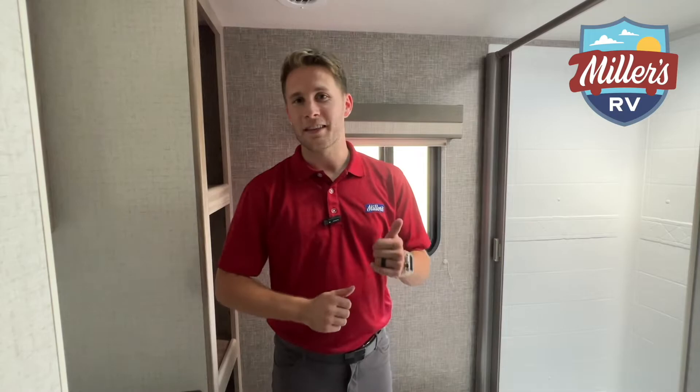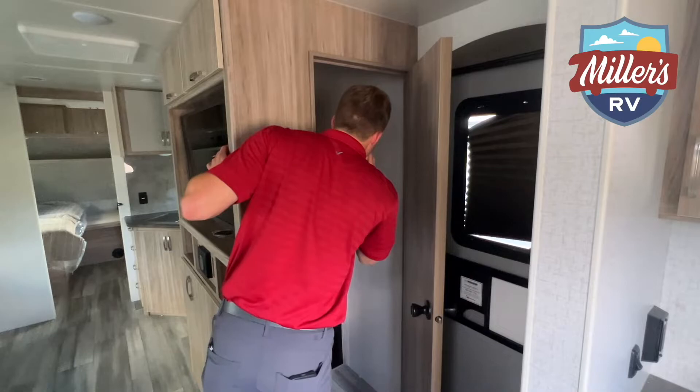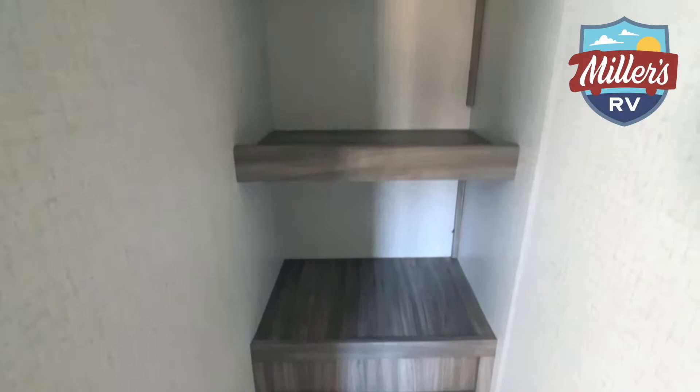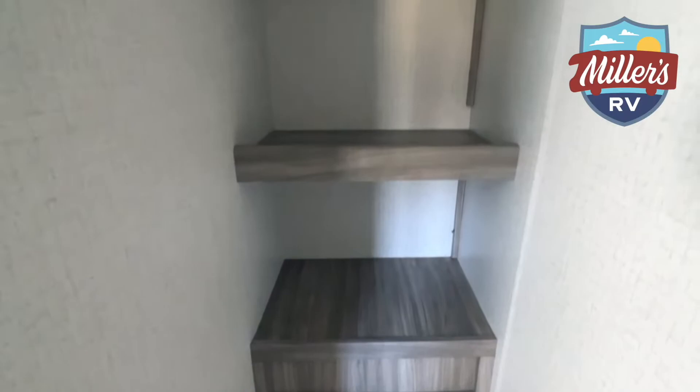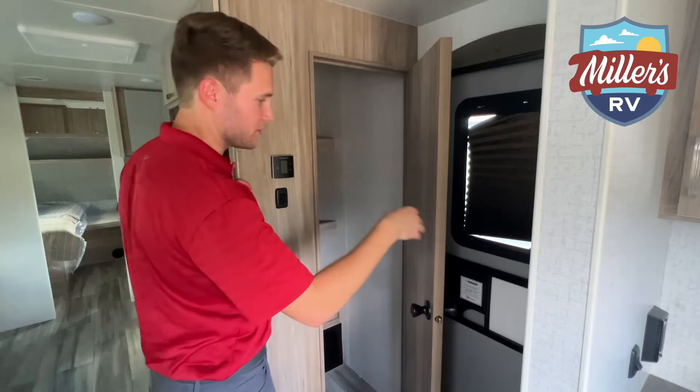Another highlight is the massive pantry — it's so big it actually echoes. You can use it for coat storage, shoes when you get in from the campsite, or food storage, which frees up cabinet space elsewhere. This pantry and the bathroom are probably the top features of this Mini floor plan.